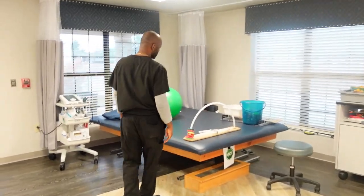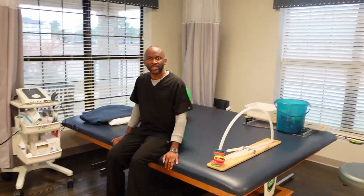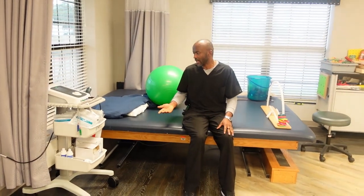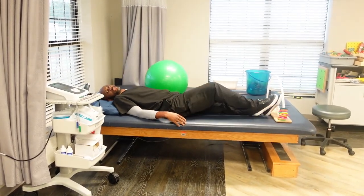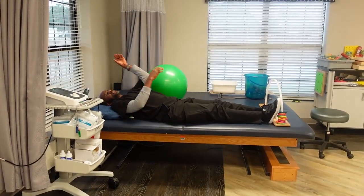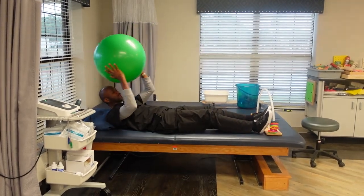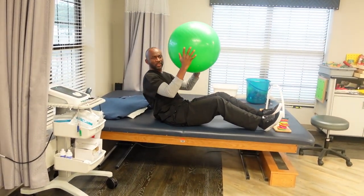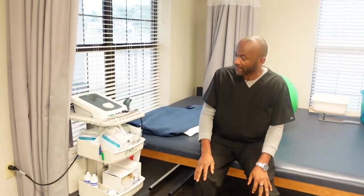Over here there's a therapeutic mat. We normally use this mat to teach patients how to transfer from the bed onto the wheelchair and also onto this mat. We also have the patient lay down and do exercises — a lot of therapeutic activities, like having the patient hold a ball, get up, and throw it.